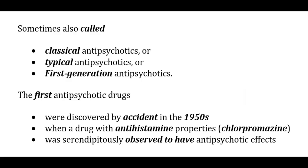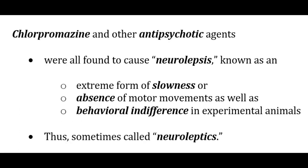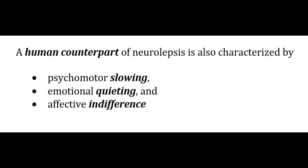Antipsychotic drugs exhibit possibly the most complex pharmacological mechanisms of any drug class within clinical psychopharmacology. Conventional antipsychotics are sometimes also called classical, typical, or first-generation antipsychotics. Chlorpromazine, the first antipsychotic, was discovered by accident in the 1950s when used for its antihistaminic properties; it was serendipitously observed to have antipsychotic effects. These drugs caused neurolepsis — extreme slowness or absence of motor movements and behavioral indifference — so they were called neuroleptics. The human counterpart is characterized by psychomotor slowing, emotional quietening, and affective indifference.